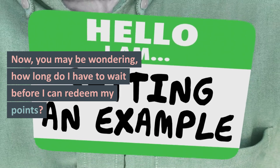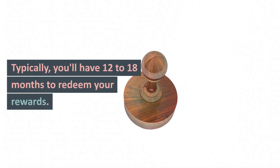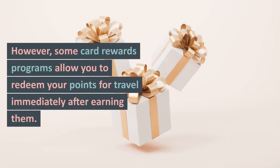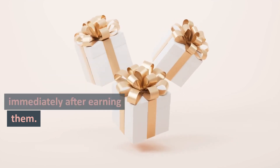Now, you may be wondering: how long do I have to wait before I can redeem my points? Typically, you'll have 12 to 18 months to redeem your rewards. However, some card rewards programs allow you to redeem your points for travel immediately after earning them.